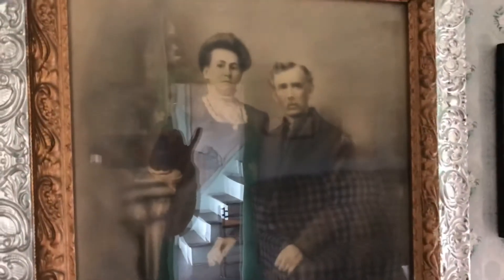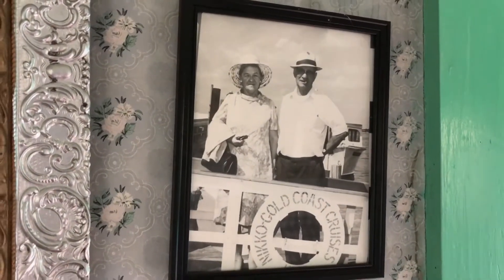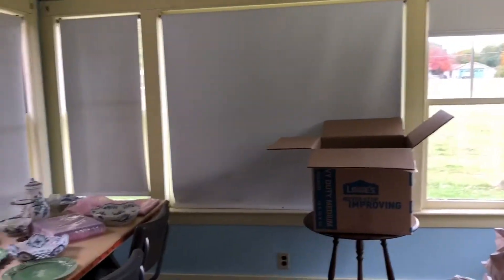These are my great-grandparents. And these are my grandparents over here — Hazel and Alvin. And then there's the sun porch, which we keep the shades pulled.